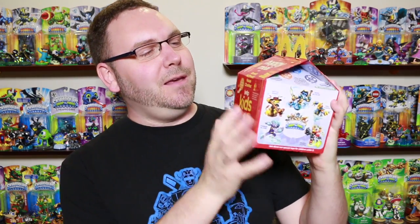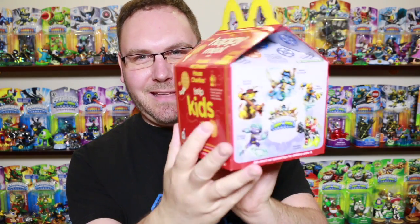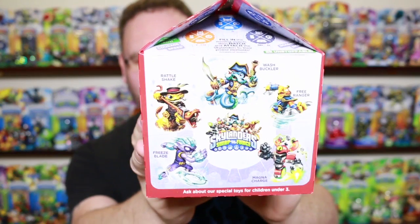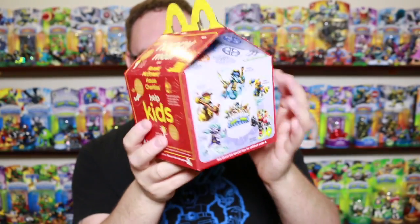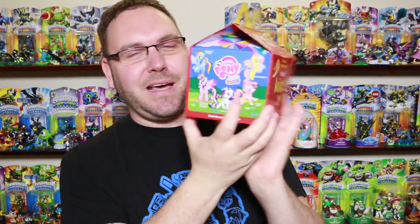Let me show you what the box looks like here. We got the Ronald McDonald House Charities on the front, and the McDonald's Smile on the back, and there's the Skylanders picture right there. The Skylanders is going to be for the boys, and on the other side is My Little Pony, which would be for the girls. But like I said in my other video, I know a lot of guys collect My Little Pony too — the bronies out there. Shout out to all you guys.